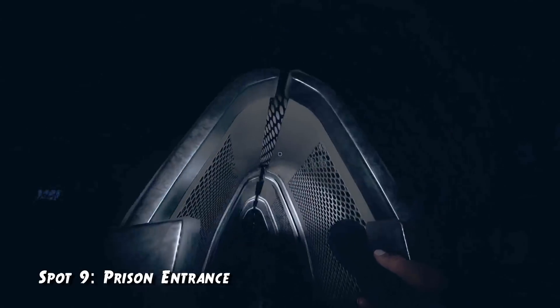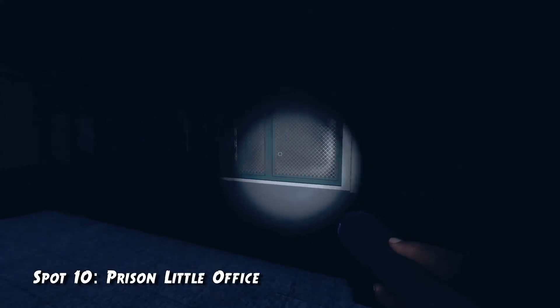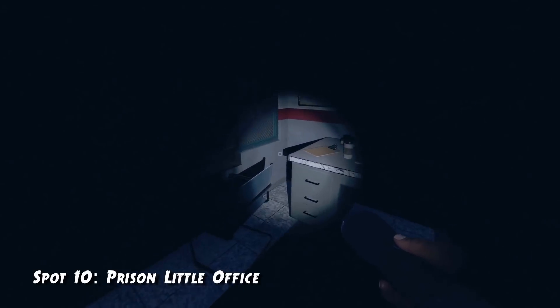Spot number nine is right in the entrance of the prison. There's a small gap between the chairs where you can squeeze through and hide in the middle, and if you crouch there, the ghost will not be able to get to you. Spot number ten is also in the prison, in that little office right next to the entrance on the right side. There's a chair where you can just squeeze through and the ghost will not be able to get to you.